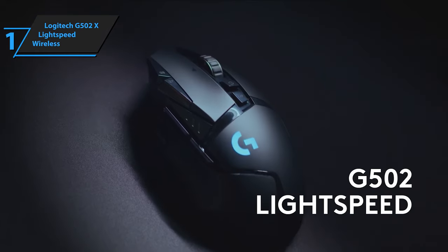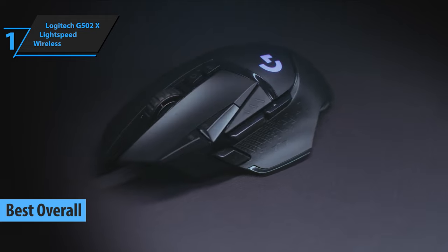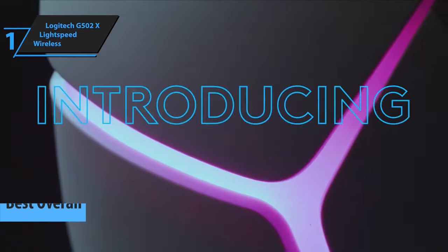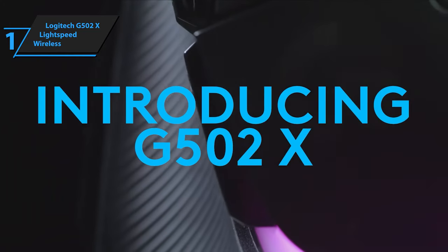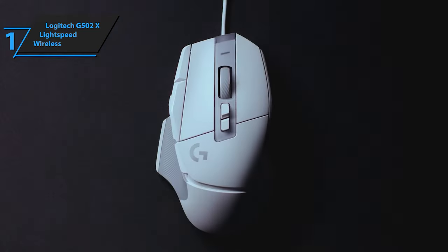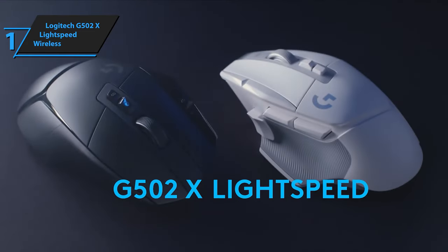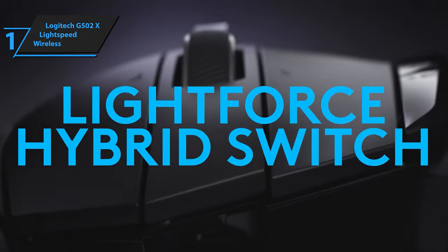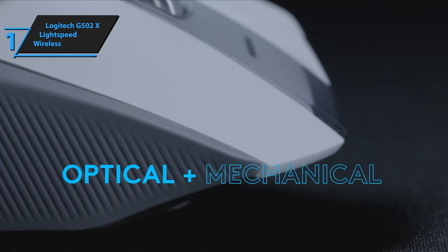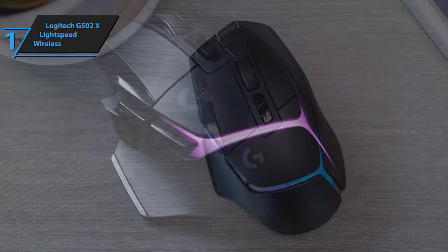Presenting the much-awaited gold medalist and champion of the best overall wireless gaming mouse in 2023, which is none other than the Logitech G502X Lightspeed Wireless. Bearing similarities to its predecessor, the Logitech G502 Lightspeed, this device is a comfortable and functional piece of equipment, featuring excellent core performance as well as additional features. However, unlike its predecessor, the G502X Lightspeed is more elegant, customizable, and cheaper — at least in the standard version — as they say, you shouldn't change something that already works.